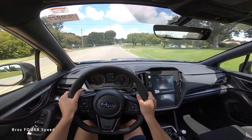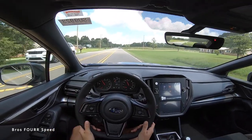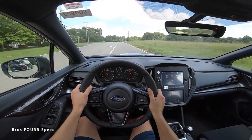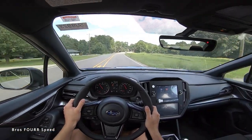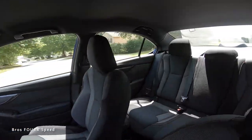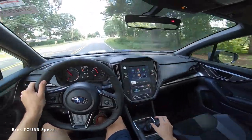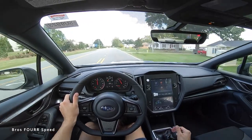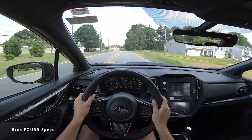Having driven the older WRX quite a bit, this redesigned one is already noticeably smoother with better ride quality. At 45-50 mph it's quiet with no extra noise — the suspension feels really composed. The familiar large windshield and side windows give a great view. The short throw shifter gives good feedback and requires a bit of muscle to slot into gear, which is a nice touch. The clutch has more feedback than the older one — it feels slightly heavier in a good way.